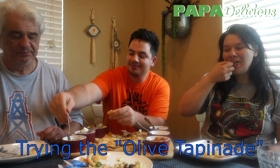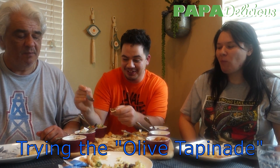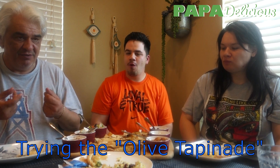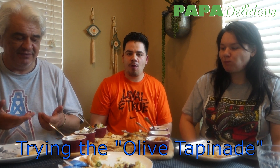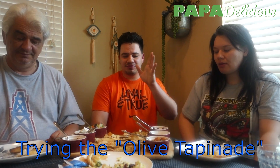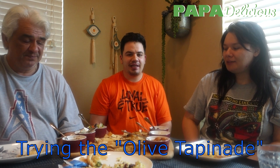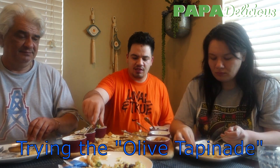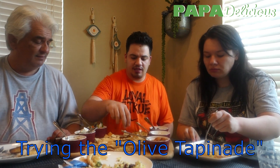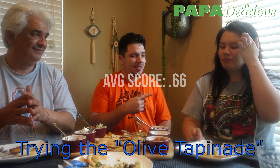Now the olive tapenade. I give it a zero — it doesn't have any of the olive flavor, doesn't have any of the olive oil. It's very light and bland, just texture in your mouth. I would think it would be more flavorful but it's just kind of there. I give it a zero, and I give it a one.